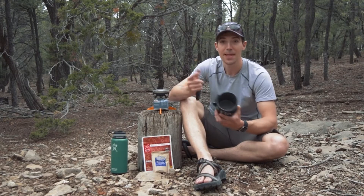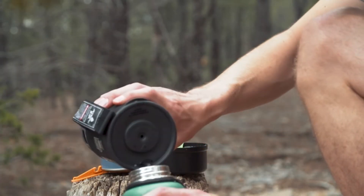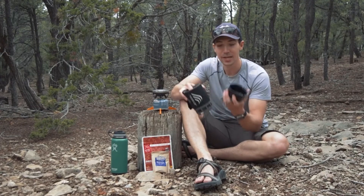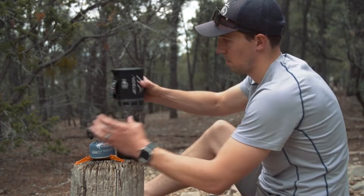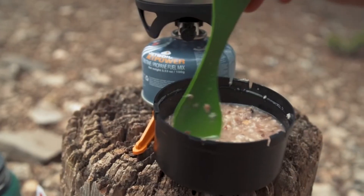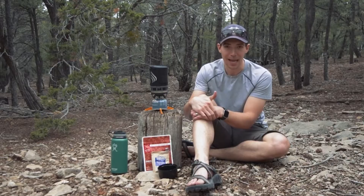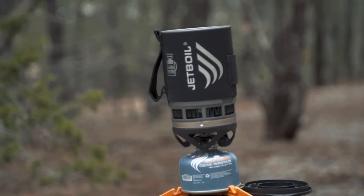It comes with a 0.8 liter, or 27 fluid ounce, flux ring cooking cup and an insulated cozy, making it the perfect size for one or two people. It also has all the features you'd expect from JetBoil, like a pour spout in the lid and a bottom cover that doubles as a measuring cup or a bowl. All in all, the Zip is perfect for anybody looking for a lightweight and reliable cooking system that gives you everything you need and nothing you don't.